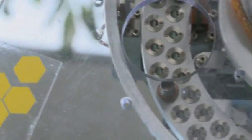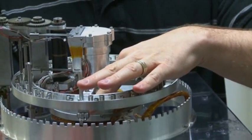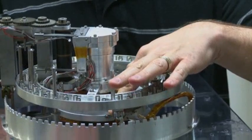Every solid sample that comes from the surface of Mars — they use their drill to pick up a core sample, and then they crush it, and they drop it in here. Every one of those is going to get handled by one of these cups.